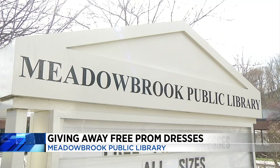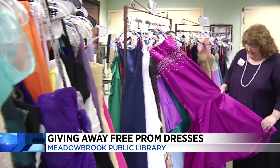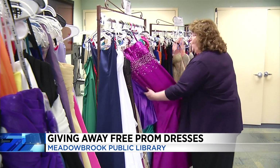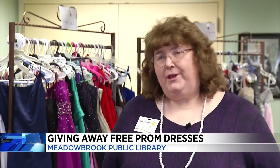They're giving these away for free. This is for any high school junior or senior who lives in Montgomery, Floyd, and New River Valley. The library has so many dresses in all different colors, styles, and sizes — you can see them right there on your screen. The program is not based on income. To get a free dress, you just need to make an appointment. We want to help the community, and this is a way for us to give back and do an outreach.